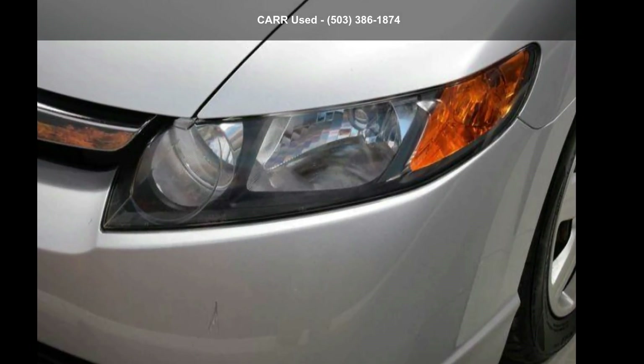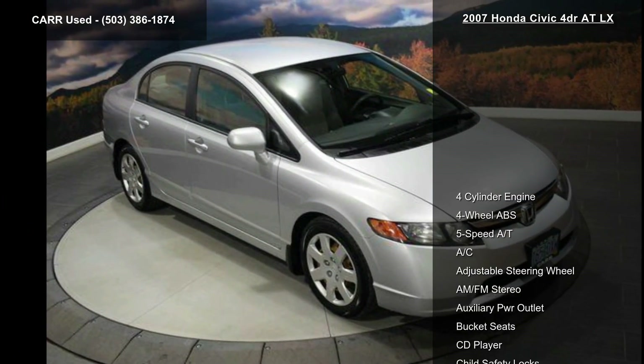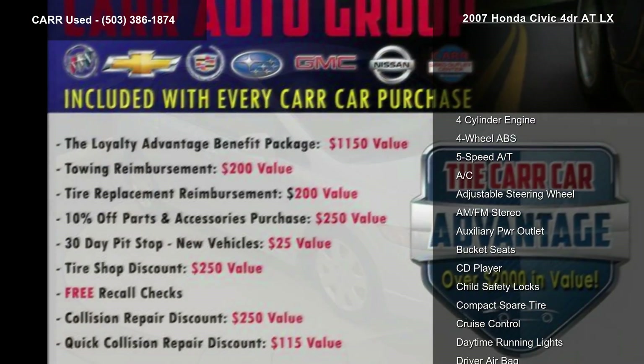Imagine yourself in this Honda 2007 Civic 4-door ATLX. If you are looking for a first-rate auto, this one could be yours today.